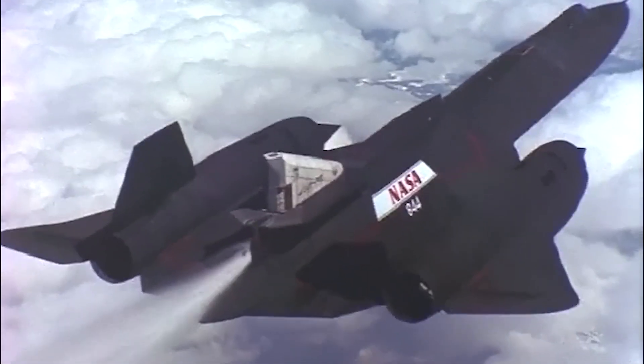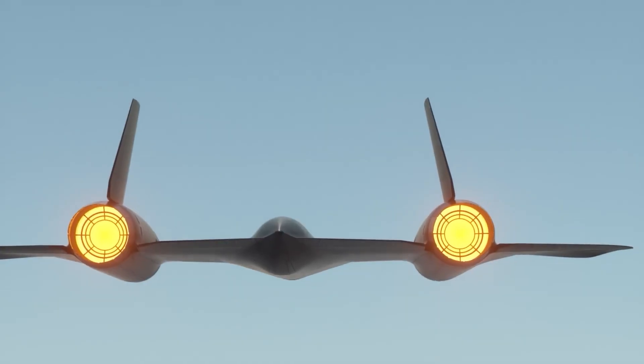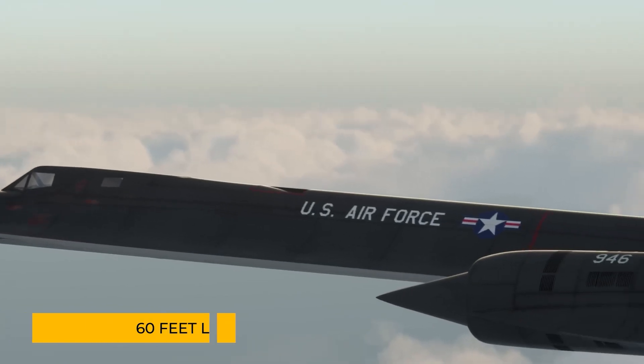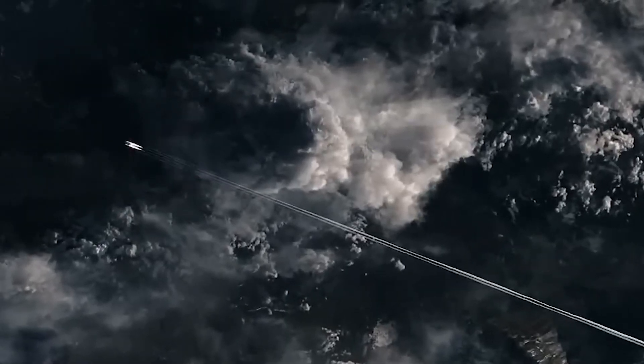Then in 2017, Skunk Works CEO Rob Weiss revealed a bombshell: hypersonic propulsion tests for the SR-72 were complete, and they were entering the prototype phase. This new model — a flight research vehicle, or FRV — would be about 60 feet long, roughly the size of an F-22 Raptor, and equipped to sustain Mach 6 for several minutes.